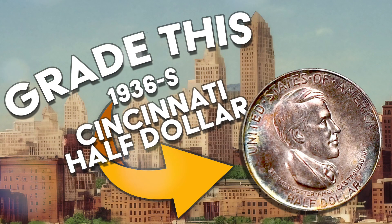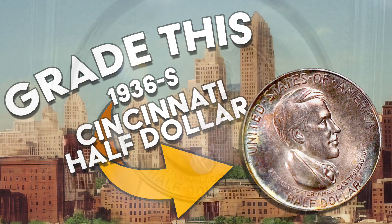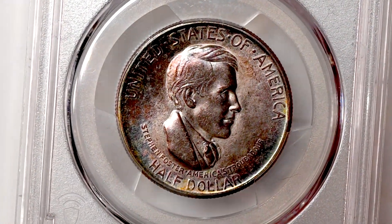Today we have a 1936 S Cincinnati half dollar with attractive toning. Can you guess the grade?